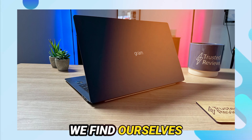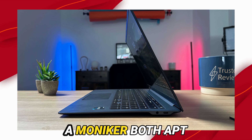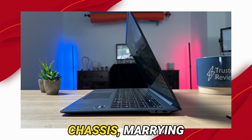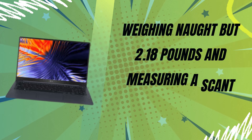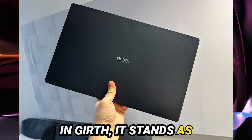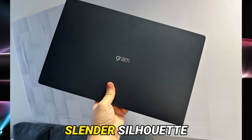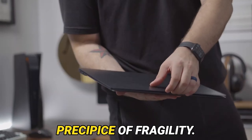Venturing forth, we find ourselves within the labyrinth of design. The Gram Super Slim, a moniker both apt and evocative, dons a navy blue magnesium alloy chassis, marrying resilience with grace. Weighing just 2.18 pounds and measuring a scant 0.49 inches in thickness, it stands as a testament to the ingenuity of its creators. Yet beware, for this slender silhouette exacts its toll in rigidity — a fragile dance upon the precipice of fragility.